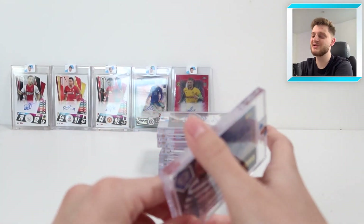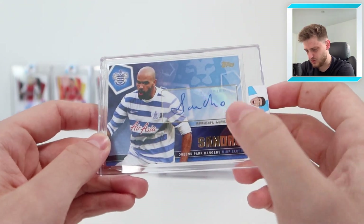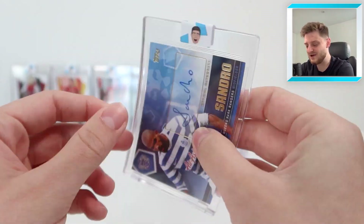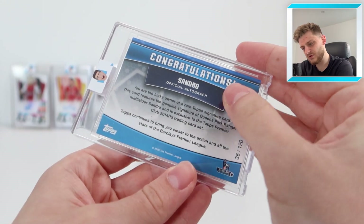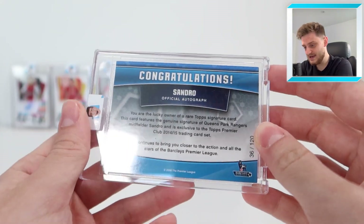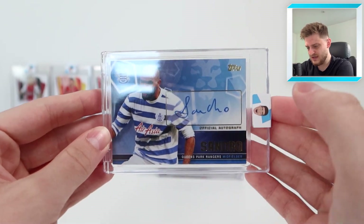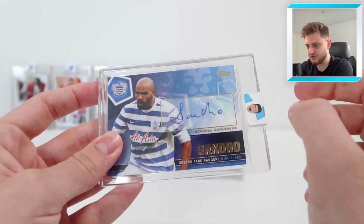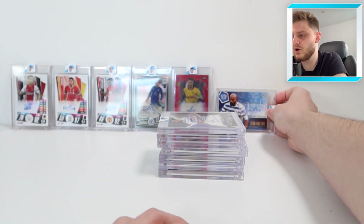Moving into the QPR ones — we've got Sandro, which we might have seen in the last autograph video. It's a very nice official autograph, numbered 36 of 120. This is from the Topps Premier Club 2014-15 set, which was QPR's last year in the Premier League. It's not the rarest card in the world but it's a lovely one — I love the landscape watercolour design on the sticker.